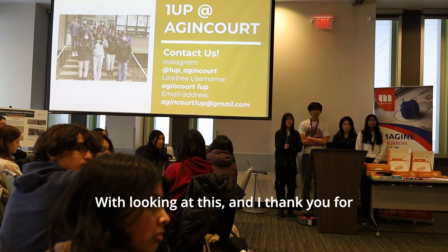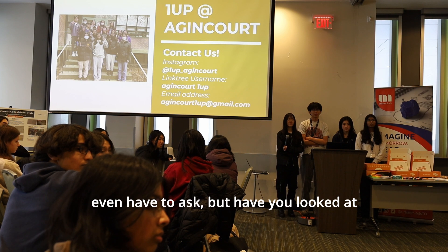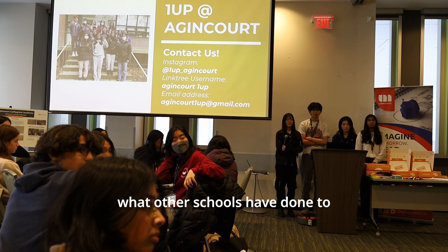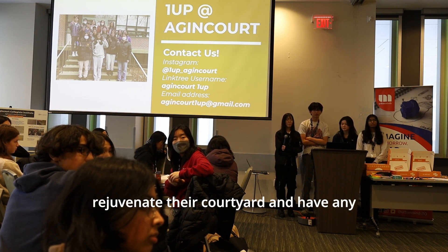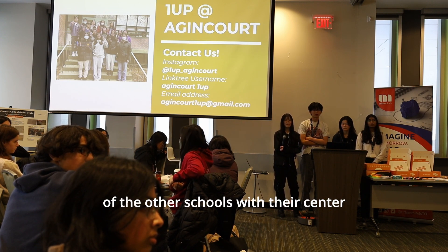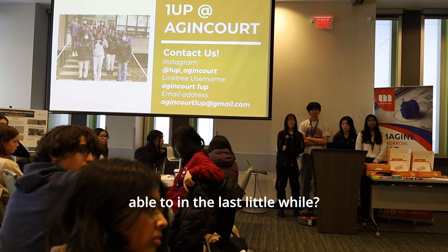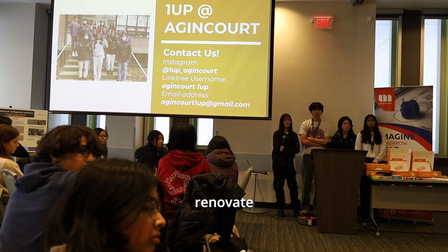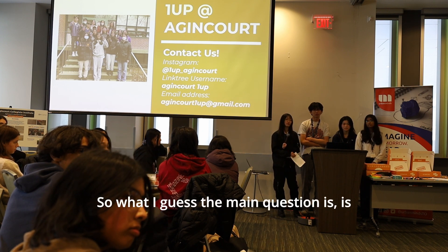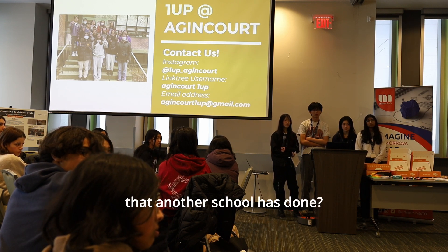A judge thanks them for considering accessibility and asks whether they looked at what other schools have done to rejuvenate their courtyards, and whether any schools under courtyard design projects have recently been able to renovate. The main question is: is there any model from another school they can actually follow?